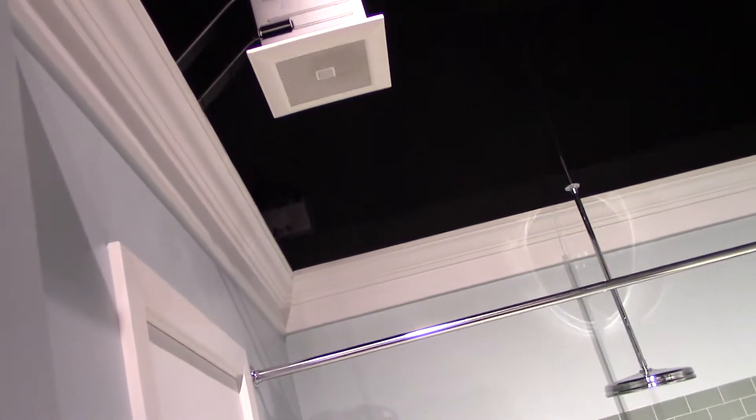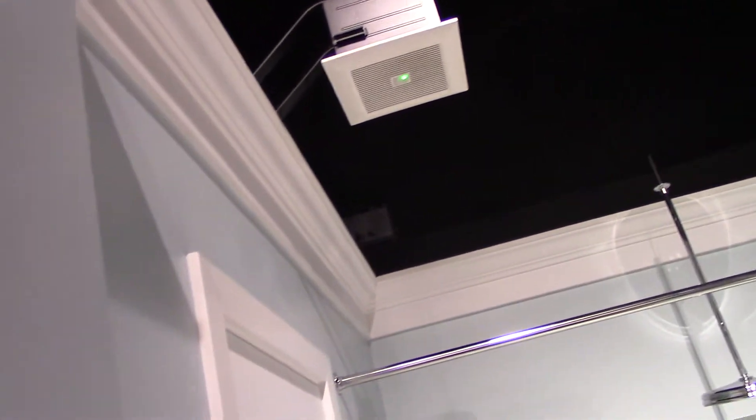One small item here that makes a big difference is this Panasonic Whisper Green air purification unit. It removes all the moisture from the bath area and filters the air that circulates through here.